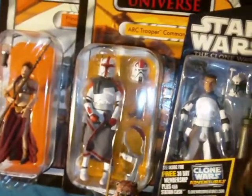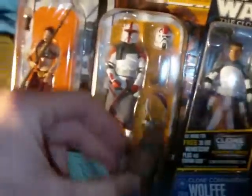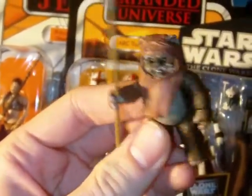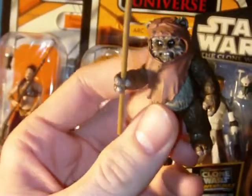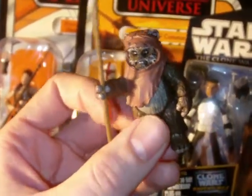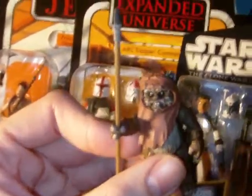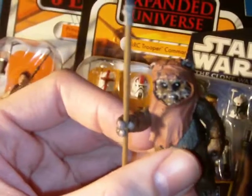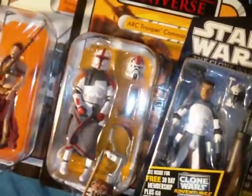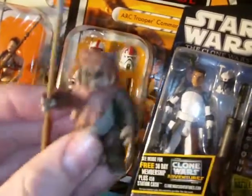They all came pretty quick — one came yesterday and the other three came today. So to start, first up is everyone's very favorite teddy bear, a little Wicket here. I sometimes sacrifice packaging just to get the figure loose, and I wasn't too concerned with having this guy in the package. I got him loose but with all his accessories — his other hood and his satchel.